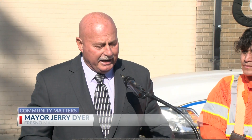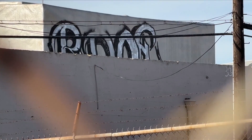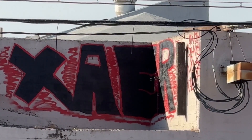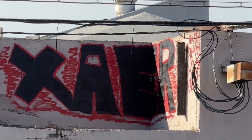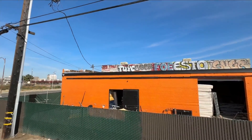This bucket truck will reach high enough to where we can go multiple stories, and we know that that is very, very important, especially in the core of our city, the downtown area. This is considered a hard-to-reach piece of graffiti in the city of Fresno.